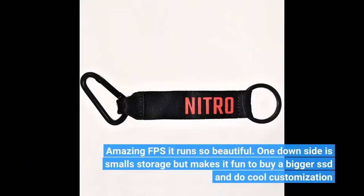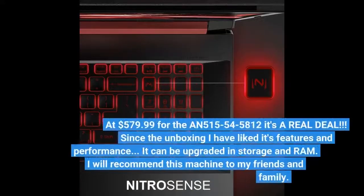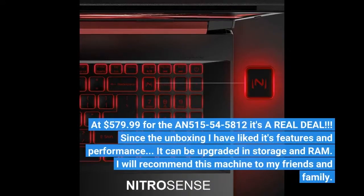Amazing FPS, it runs so beautifully. One downside is the small storage, but that makes it fun to buy a bigger SSD and do cool customization. At $579.99 for the N515-545812, it's a real deal.